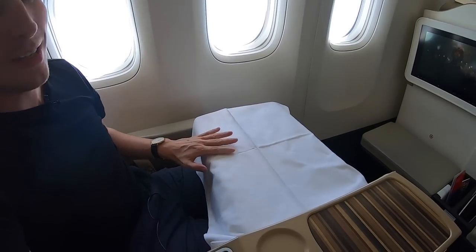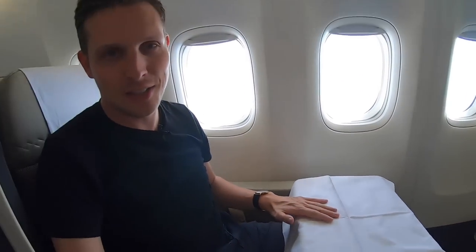We've been airborne for half an hour. They've already set up the table for the lunch service and given out hot towels and noise-cancelling headphones. Apparently there's no menu — I haven't received one yet and they're already setting up the cart. So I don't know what we have for lunch today, but I'll find out sooner or later.